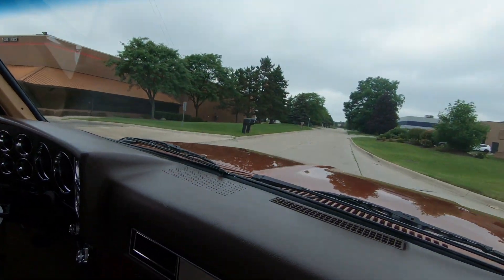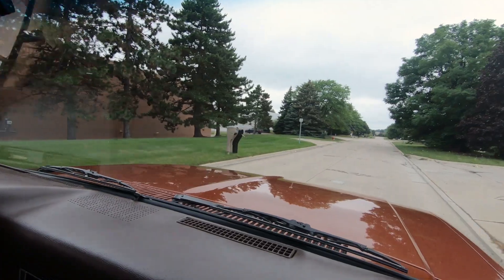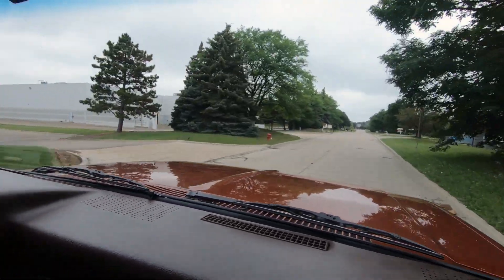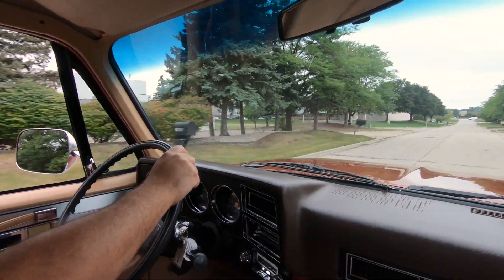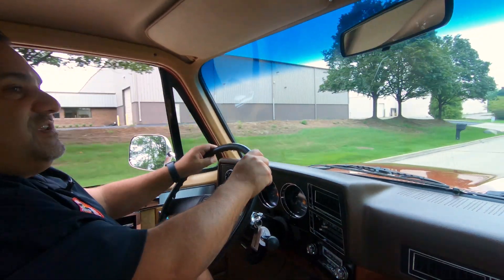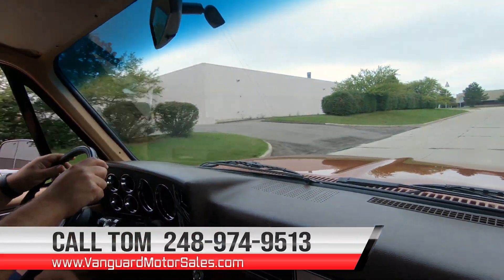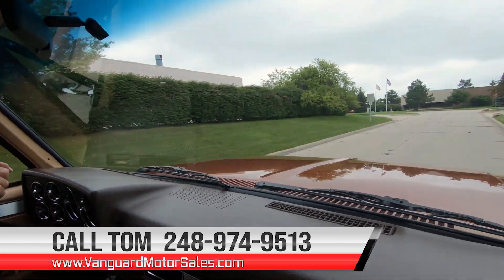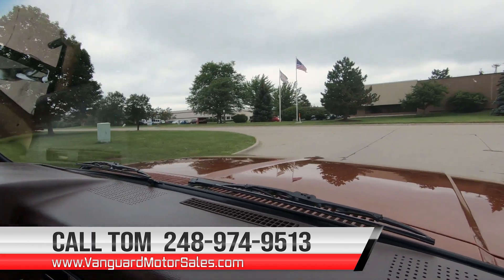Remember, at Vanguard Motor Sales we're non-consignment, so everything you see in our showroom is here because we want it here, and this was one of them — a phenomenal restoration. We can help you with financing and transportation. Reach me — my name is Tom — at 248-974-9513. I'm available seven days a week to help you park this dream in your driveway.